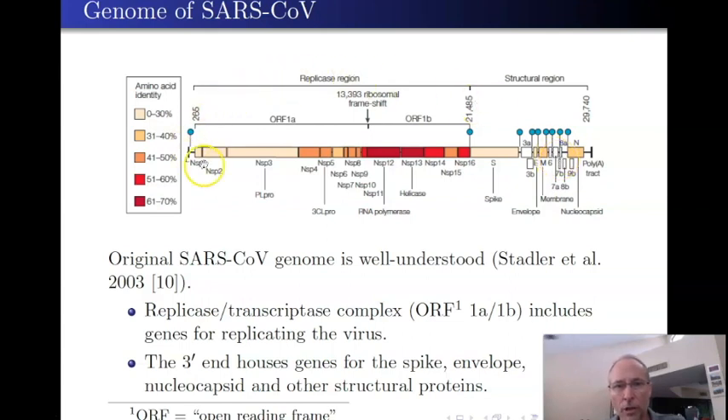All of the genes that the virus needs are there, but what's missing—what the virus needs—are ribosomes. For that, it needs the host cell. It has to infect a cell so that the cell will read those genes and make new viral particles by making new viral proteins.